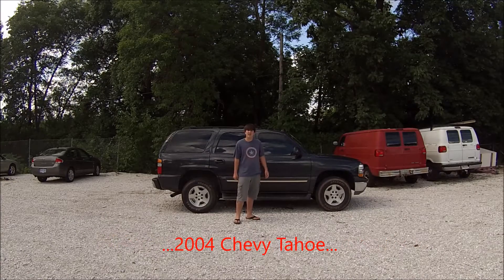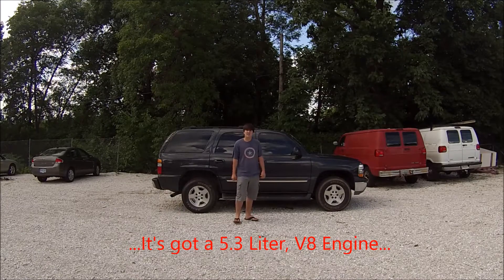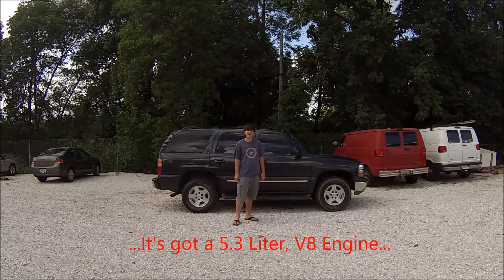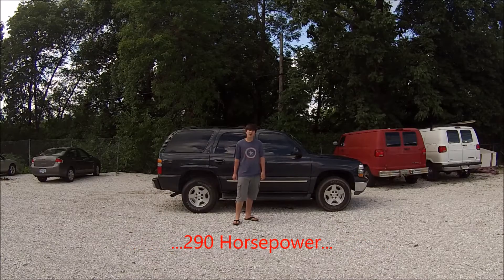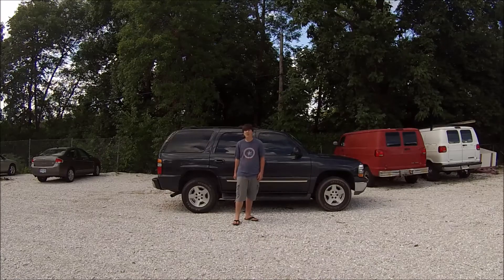What we got here today is a 2004 Chevy Tahoe, got a 5.3 liter V8 engine, 290 horsepower, all wheel drive. Let's take a closer look.